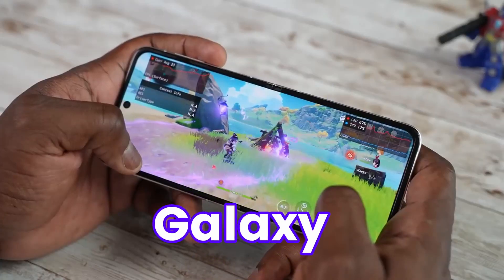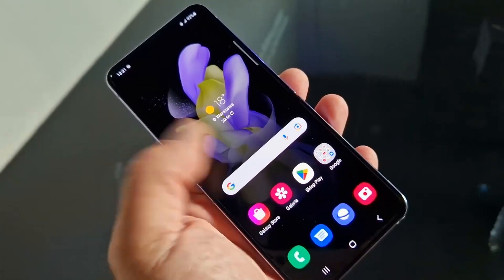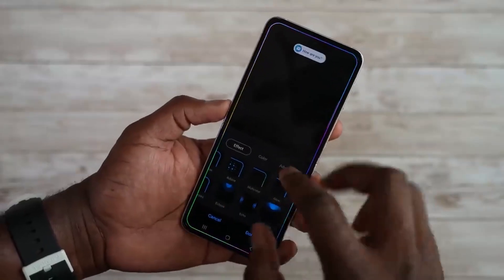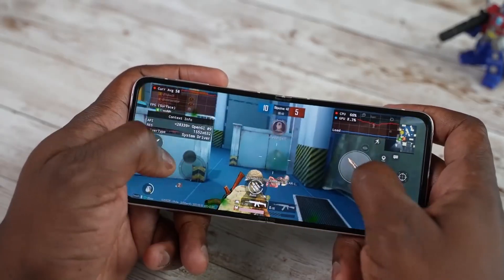The Galaxy Z Flip 5 just outperformed the Galaxy S23 Ultra, and there is a lot of information we have regarding the Z Flip 5. This could be one of the most important features revealed online. The Galaxy Z Flip 5 appeared online and we got some important numbers — the Geekbench score.